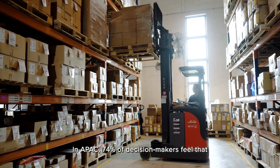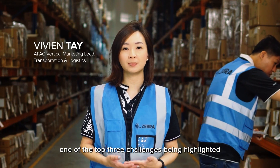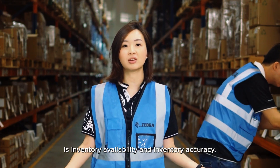In APAC, 74% of decision makers feel that one of the top three challenges being highlighted in the Warehouse Vision Study 2027 is inventory availability and inventory accuracy.